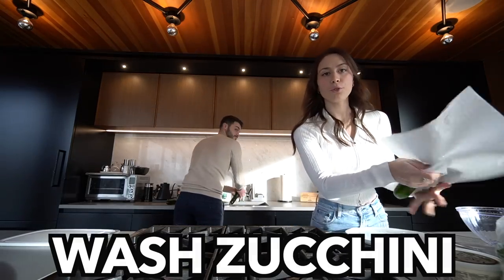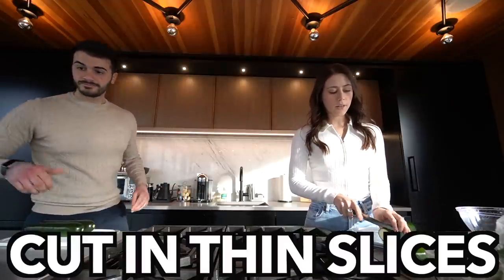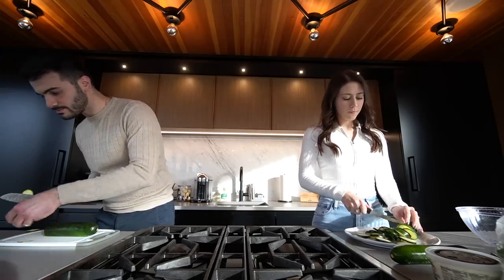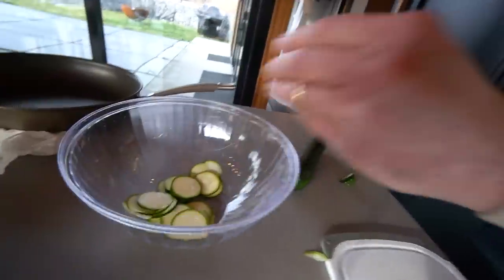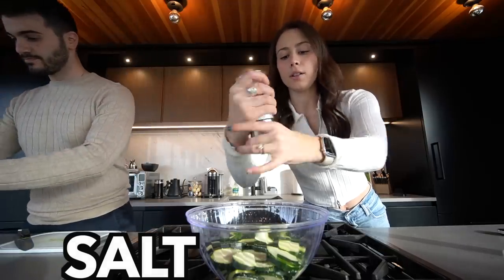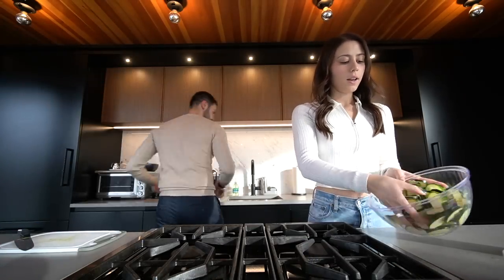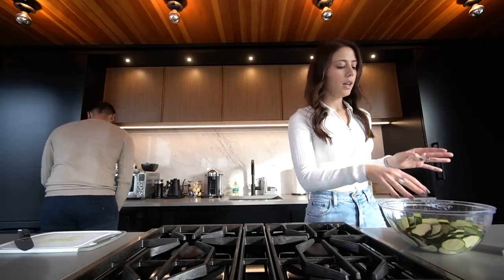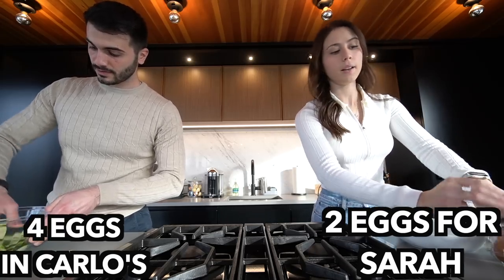The ingredients are: zucchini, Parmesan cheese, parsley, eggs, and flour. You're going to want to wash and rinse your zucchinis, then cut them into little thin slices — make sure they're tiny because they have to cook through. Add salt and let the zucchini sit in water with the salt, then drain it out. For my recipe, you take two eggs.